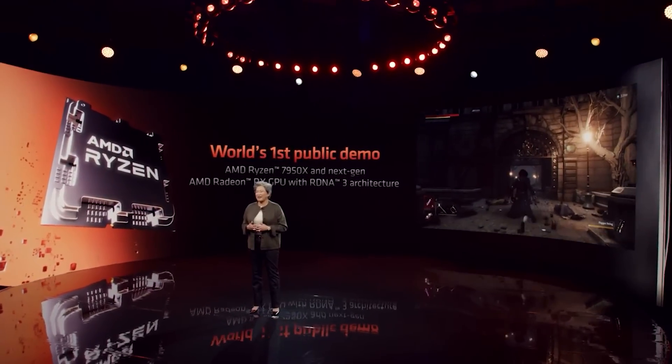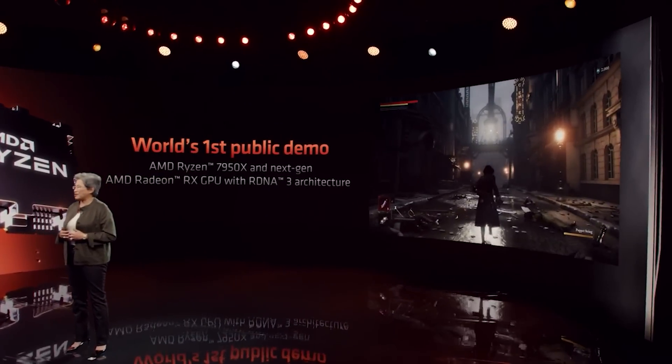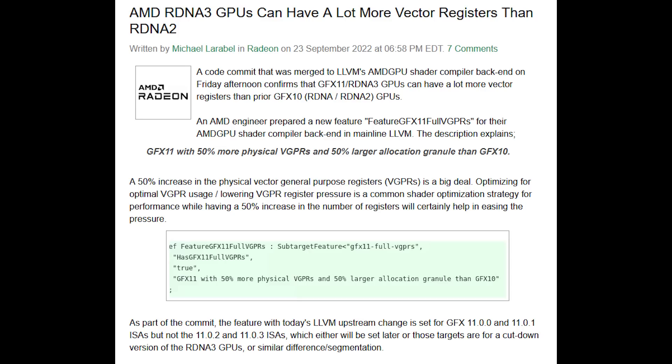To my personal understanding — and this could be incorrect — Navi 31 and 32 have both seen their vector register sizes increased by 50% over RDNA 2, whereas Phoenix and Navi 33's vector registers are the same size. One of my sources was talking to me about this a couple of days ago, but because of all the craziness going on with RTX 40 and so on, I didn't have enough time to verify it with another source. It's now popped up on Thorenixer.com, so it's a pretty good chance it's accurate, given it's an official commit from AMD's engineering teams.